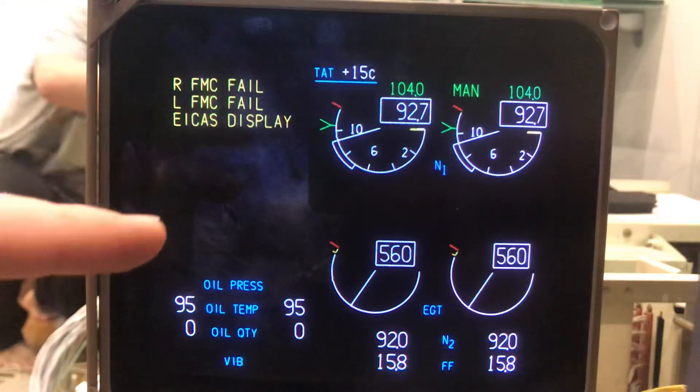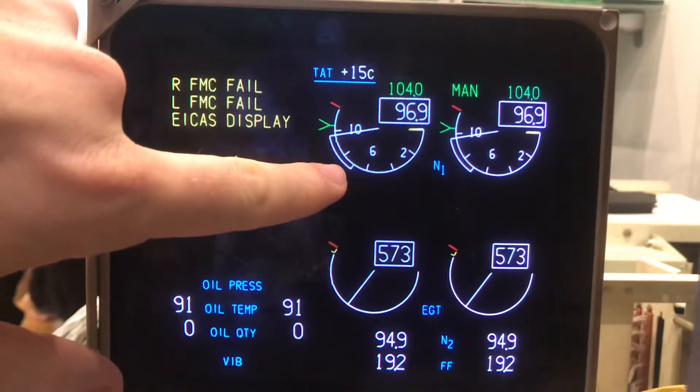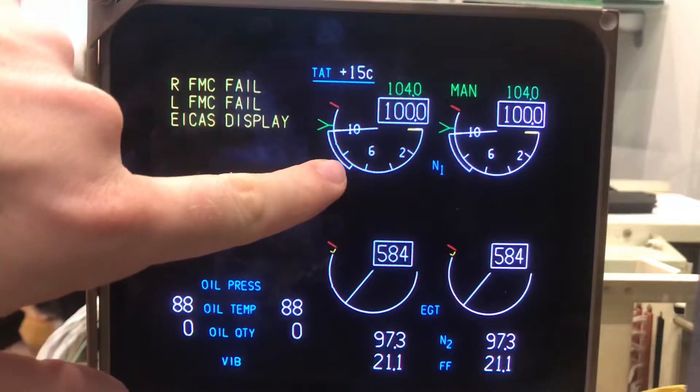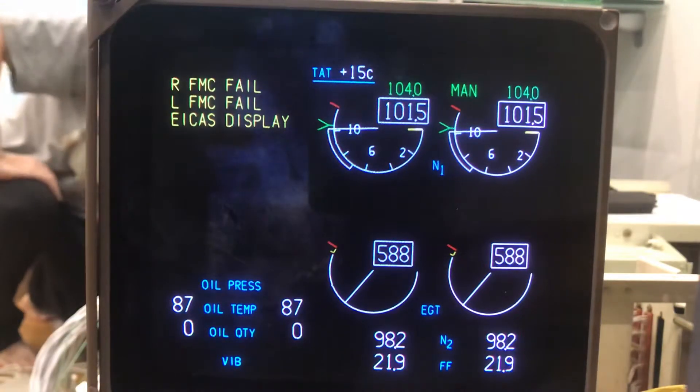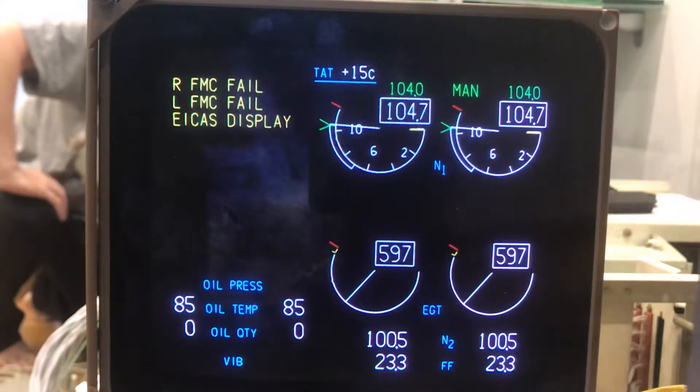As you can see, the engine is not spooling up and the target is still not synchronized, because this should be the thrust resolver angle, which in FSFPC comes as a percentage, while here it's a proper angle — so the data needs to be properly converted.